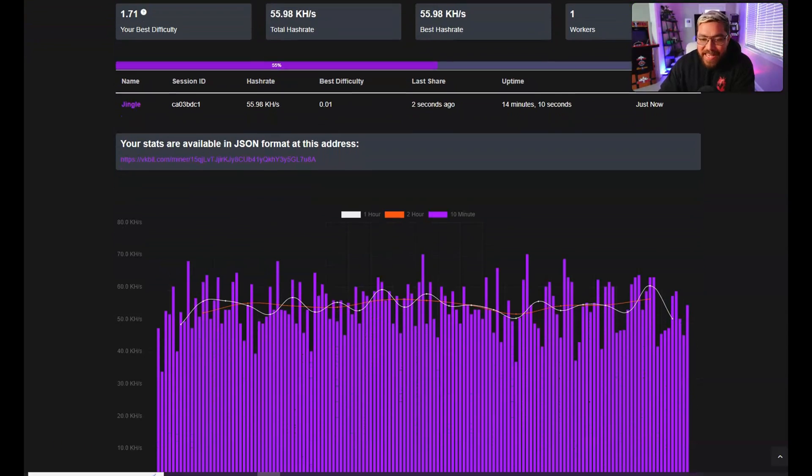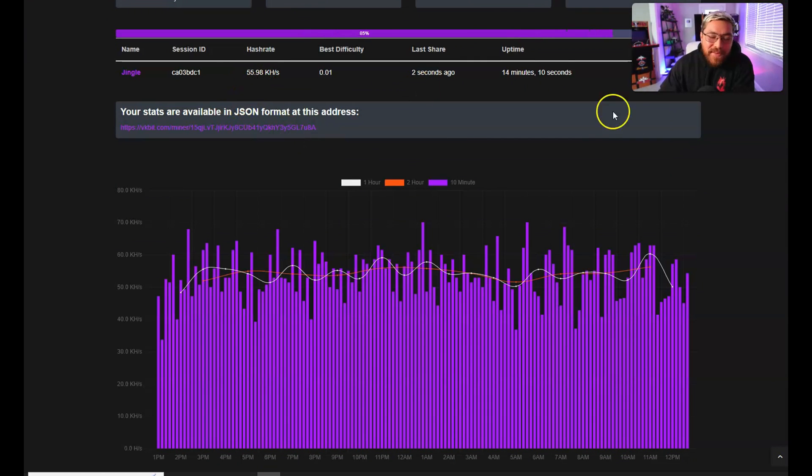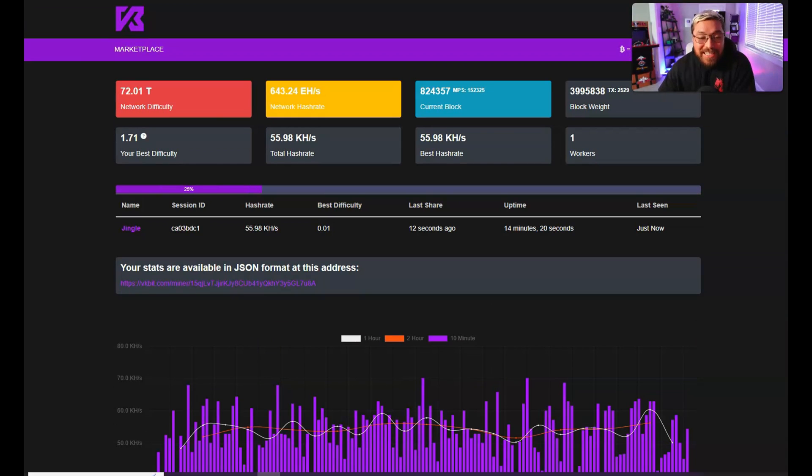Here we are on vkbit.com, and as you can see my Jingle Miner is solo mining, sitting at 55.98 kilo hash. Unfortunately we have not mined a solo block yet, but my fingers are crossed. This is the only mining pool you can use with the Jingle Miner - I tried other solo mining pools and even pool mining as opposed to solo mining, but this is the only pool that will work. Maybe you can figure out something different, but at the end of the day it really doesn't matter. That pretty much does it for the Jingle Miner overview.